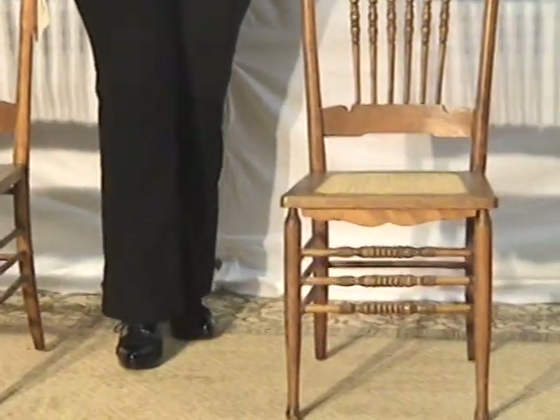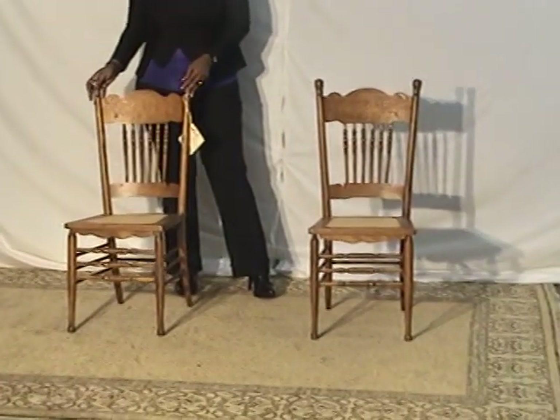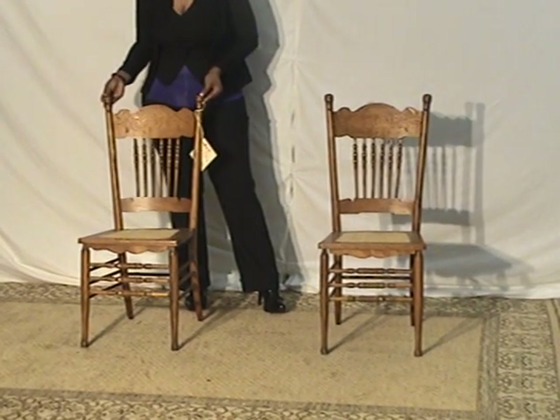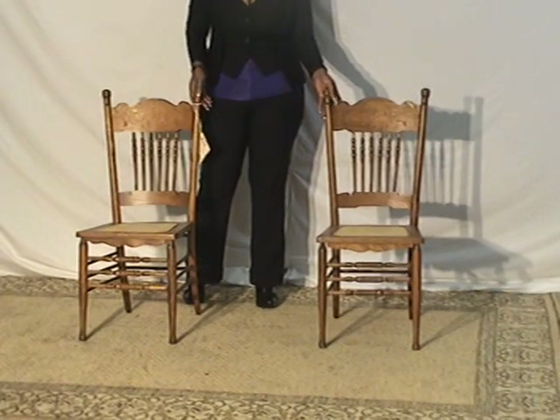There's a lot of detail, and one thing that really distinguishes these chairs is that they're made by the Haywood Wakefield Brothers. It's a very well-known furniture maker, so knowing that it's made by Haywood Wakefield means a lot.